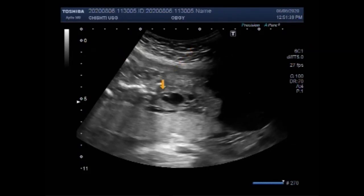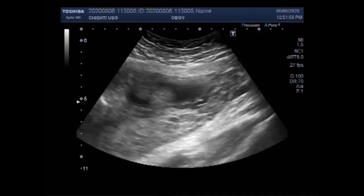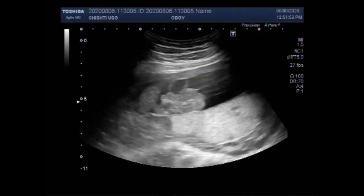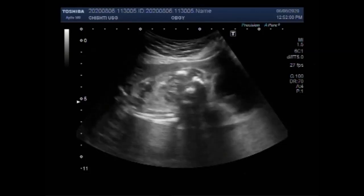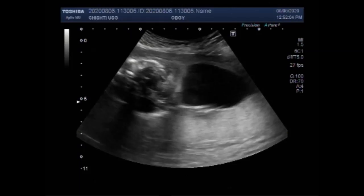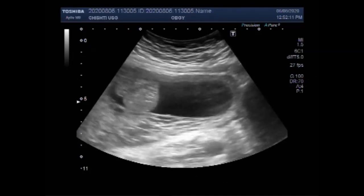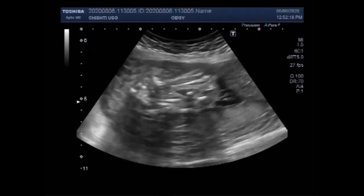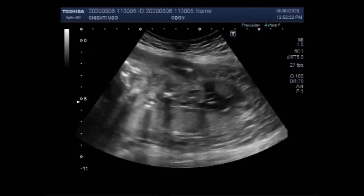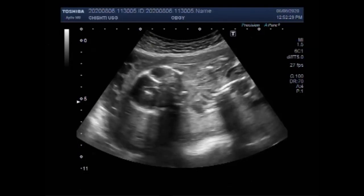There may be some errors or omissions in this video, and viewers are welcome to comment or correct me. Now again you can see the placenta and the large encephalocele. Now you can see the urinary bladder is dilated due to the urinary obstruction, and oligohydramnios is also visible.